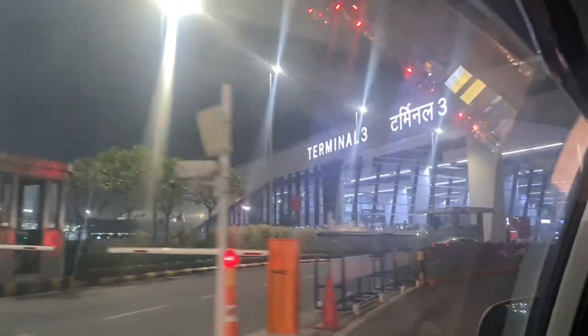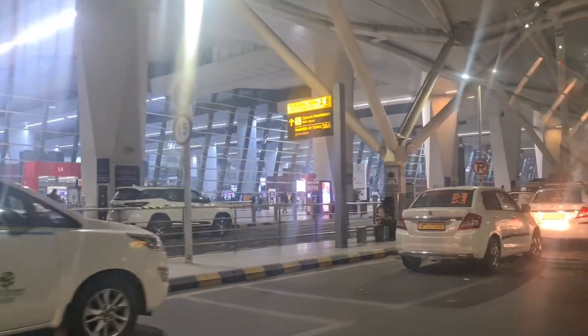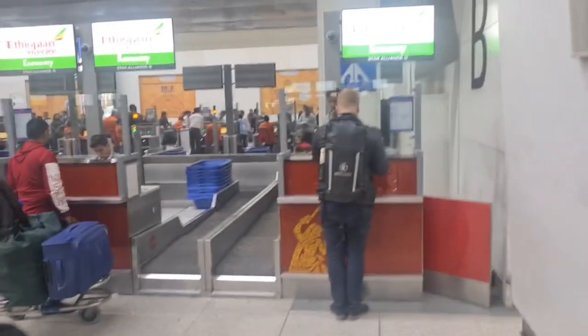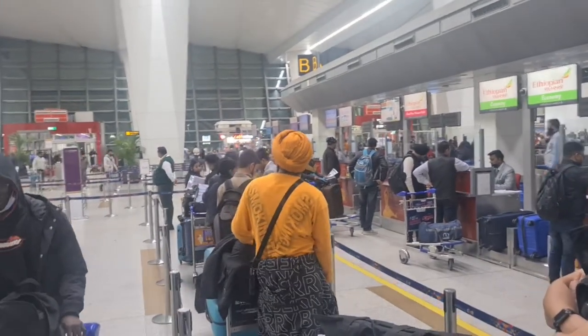It's a huge airport, and that is T3. So finally we have arrived! I am now in the queue for Ethiopian Airlines — that's how it is, people are just waiting for their turn. That's the view of the airport and how it looks like. These are the counters for Ethiopian; it will take some time, like 10 to 15 minutes.